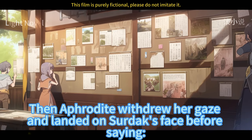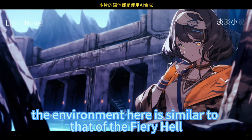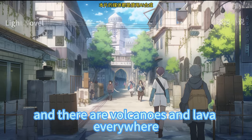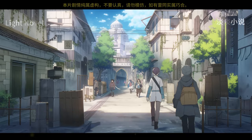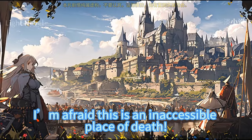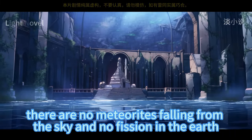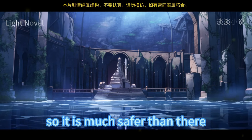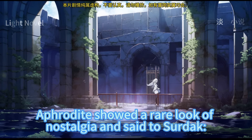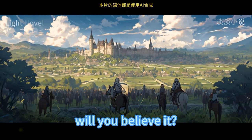Aphrodite withdrew her gaze and said, 'Fortunately, the environment here is similar to that of the fiery hell — gray clouds, volcanoes, and lava everywhere. If it weren't for the kobold slaves, this would be an inaccessible place of death compared to the flame hell. There are no meteorites falling from the sky and no fission in the earth, so it is much safer.' Seeing the embarrassment on Sirdak's face, Aphrodite showed a rare look of nostalgia and said, 'If I say I am a little homesick, will you believe it?'